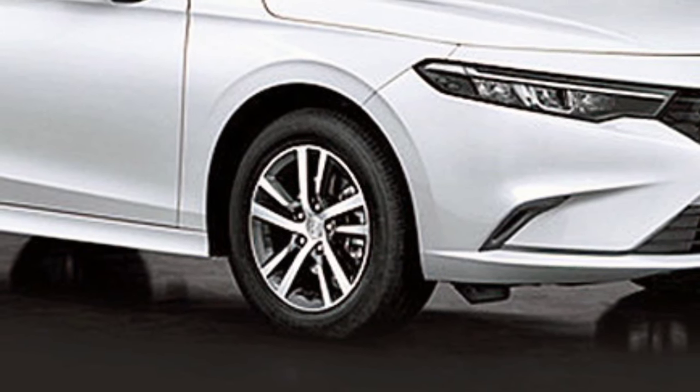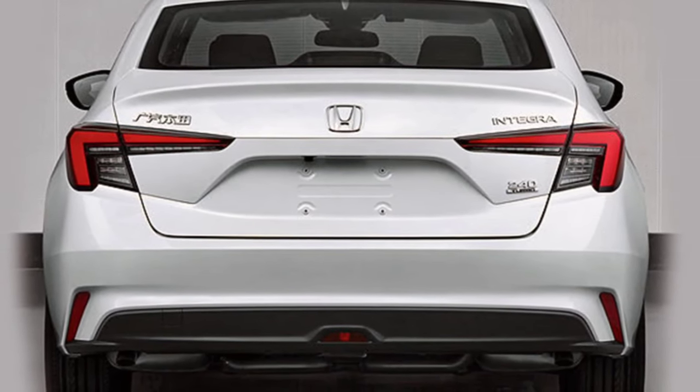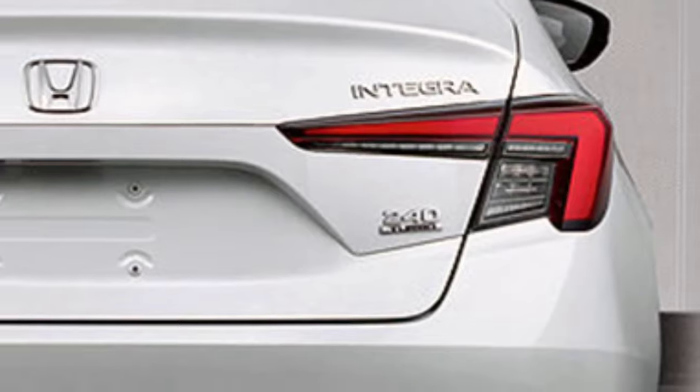On the other side of the world, the US-bound Integra wearing the Acura badge will likely share its platform with the Civic, but it will feature a completely redesigned coupé-style body and a more premium character.